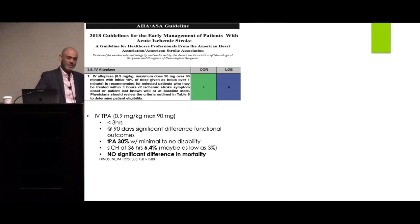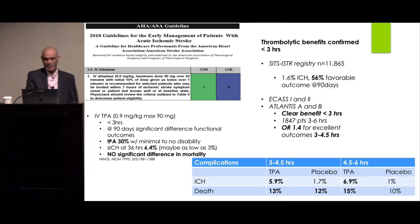The NINDS trial was the first trial comparing IV tPA with placebo. 30% of patients who received IV tPA had minimal or no disability. Only 6.4% had symptomatic ICH as a complication, with no difference in mortality. We've improved over time — in current registries, the ICH risk is 1.6% and 56% of patients have favorable outcomes.